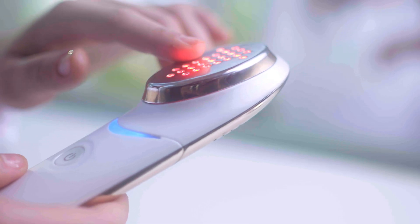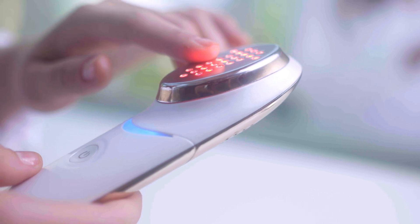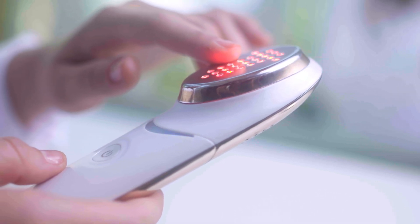There are many reasons for losing collagen and elastin, such as aging, stress, dieting, smoking, and exposure to the sun. ENO uses LED light-emitting diodes technology with red and infrared light.